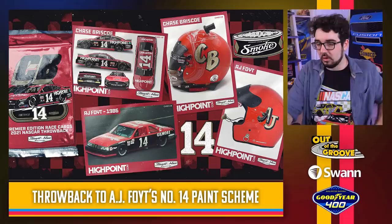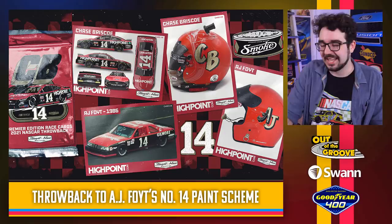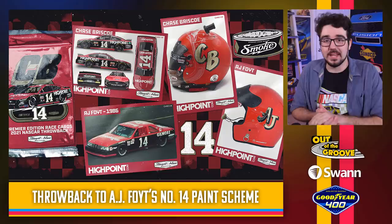More SHR stuff — Chase Briscoe throwing it back to AJ Foyt. Is that helmet real? Is he actually going to run that CB helmet? If so, that's really cool. Simple looking paint scheme but very accurate to the original. I also love that they're both number 14 — they even got the font to match exactly right. This looks really, really good. Love me some AJ Foyt — racing legend, well represented with this paint scheme. Nicely done.